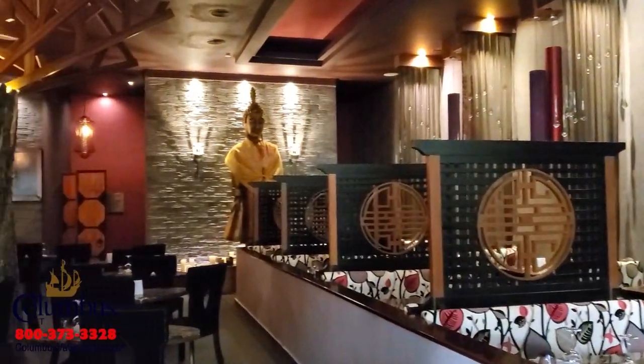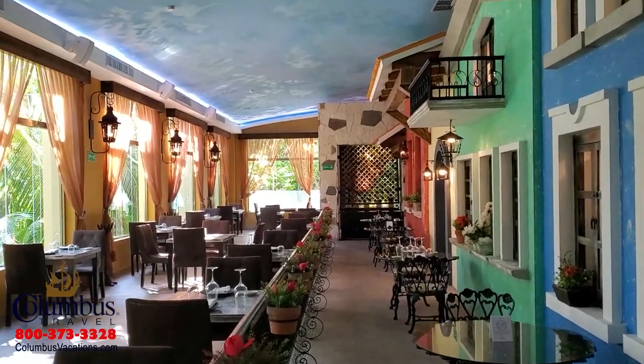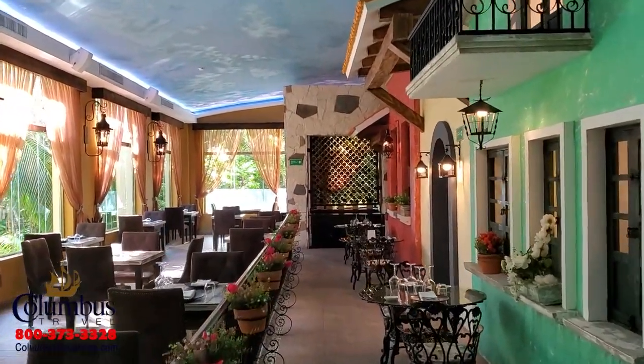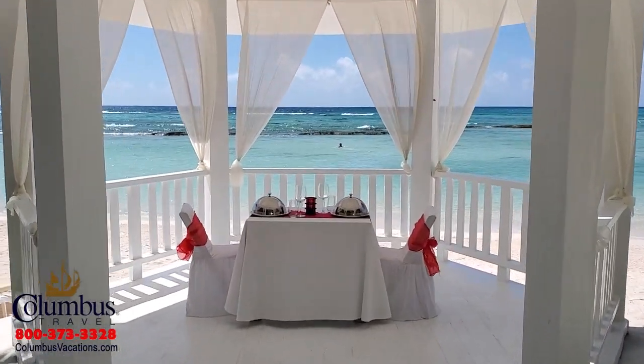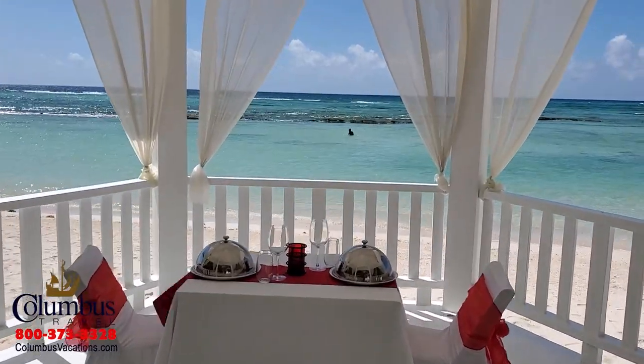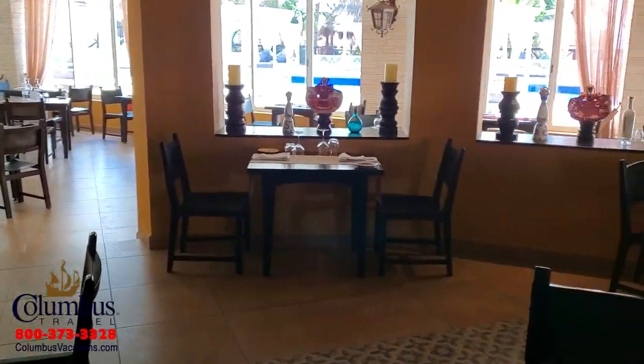You will never have a boring meal at the El Dorado Seaside Suites. Some of my personal favorites include an Asian restaurant featuring Japanese, Thai, and Vietnamese specialties. I absolutely love the Italian restaurant with homemade pasta. The Seaside Market offers international cuisine. And what all-inclusive resort in Mexico would be complete without a great Mexican restaurant? Here at the Seaside Suites, they feature regional Mexican cuisine.